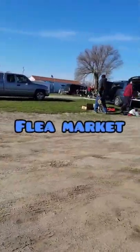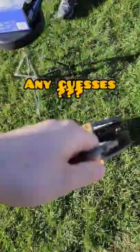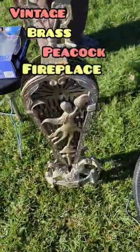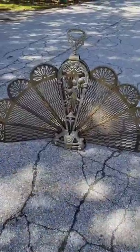Here we are at the flea market — check out what we found to flip online. Do you know what this is? This is a vintage brass peacock fireplace screen. We paid $5 for it, we took it home. Check it out, it looks amazing.